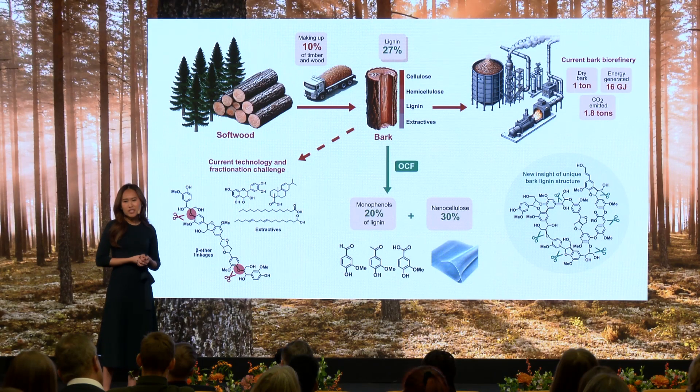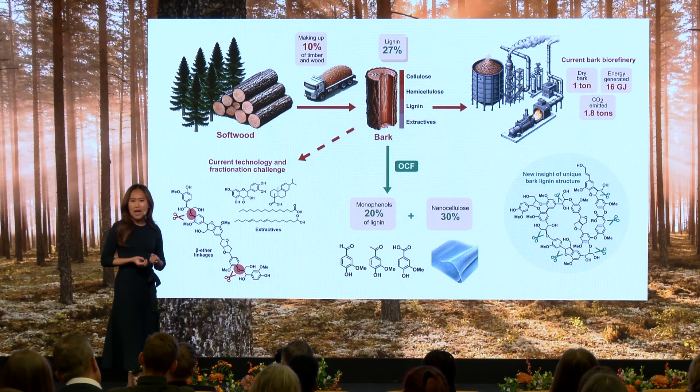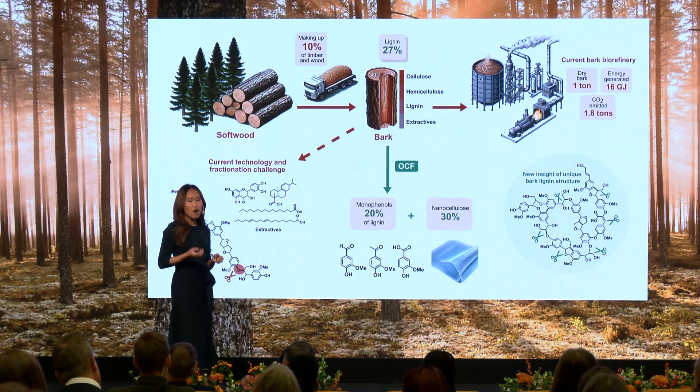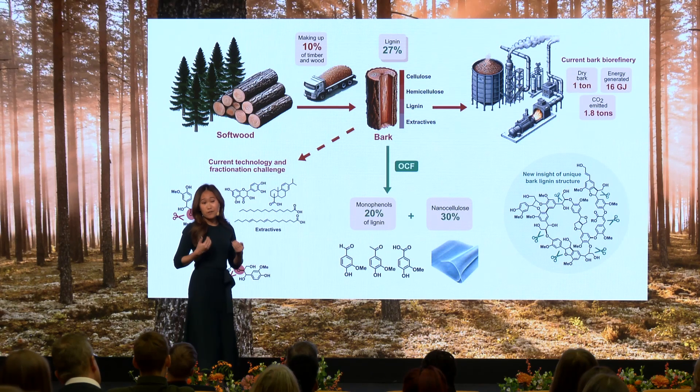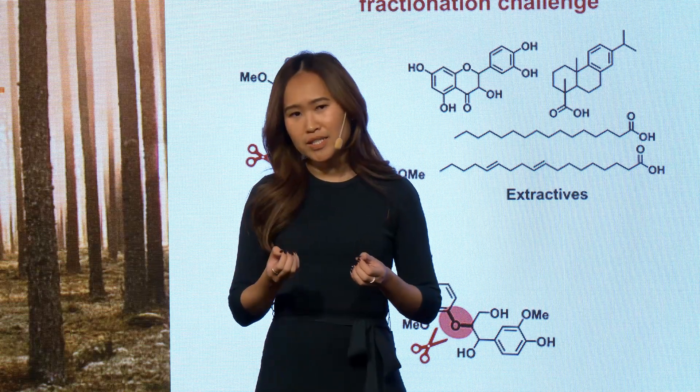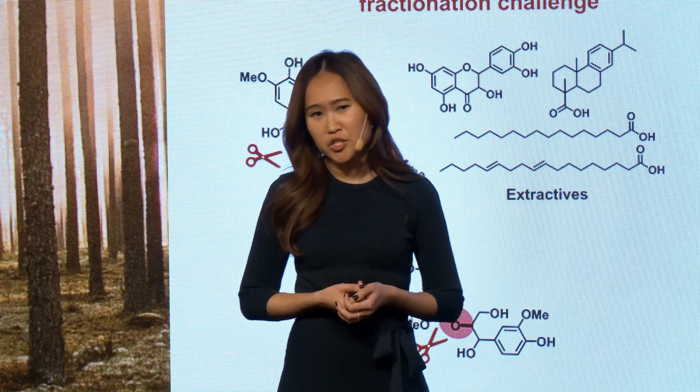In addition to this output, our method has shed light on a unique structural insight of spruce bark lignin, giving us a better understanding of how to harness its complex chemistry for future applications.